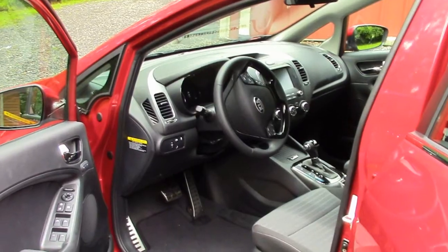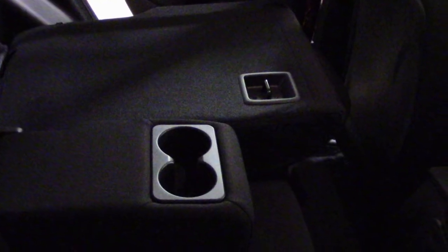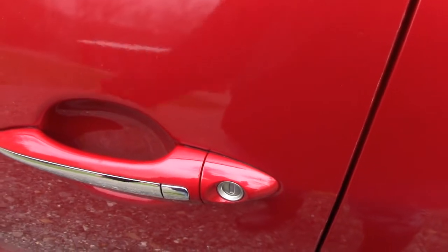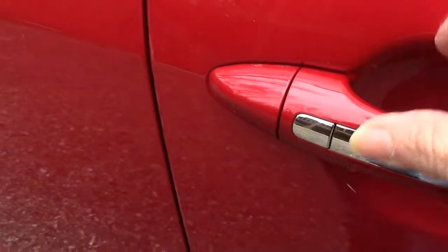It came with two special packages — the premium package and the technology package. It has the smart key. As long as you have it on you, you touch it and it will unlock the vehicle. When you're leaving to lock it, just touch the button.